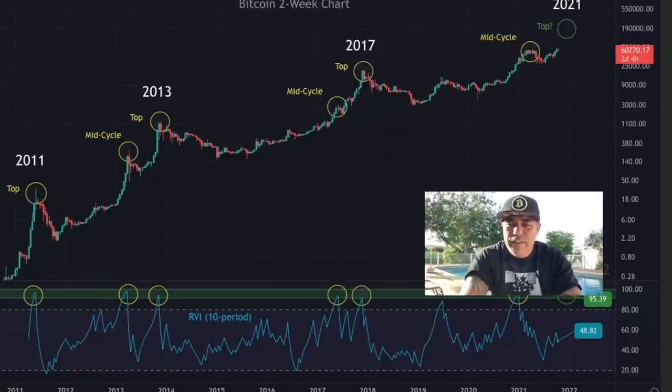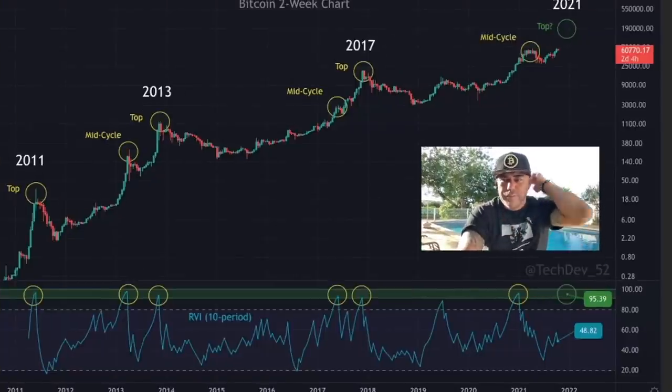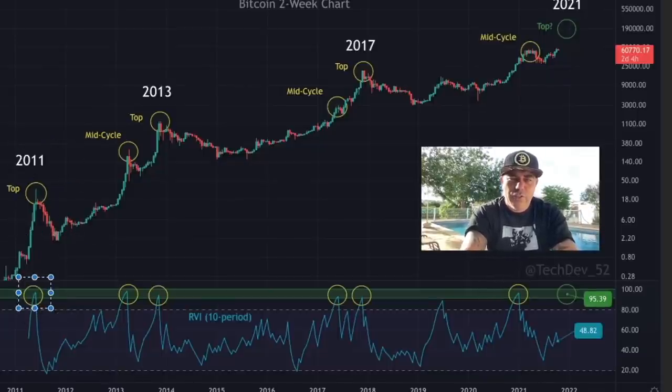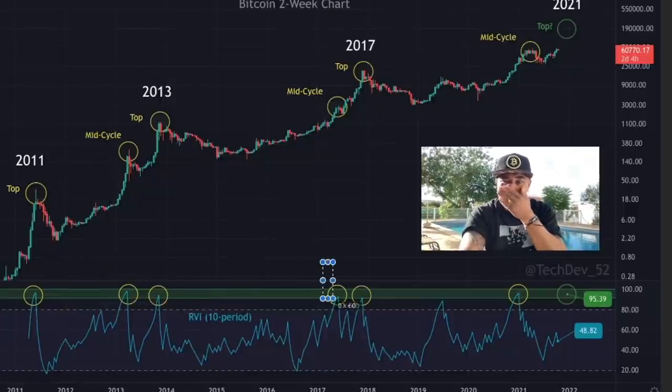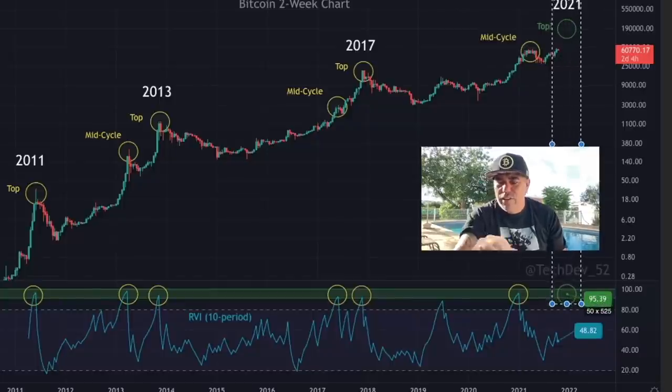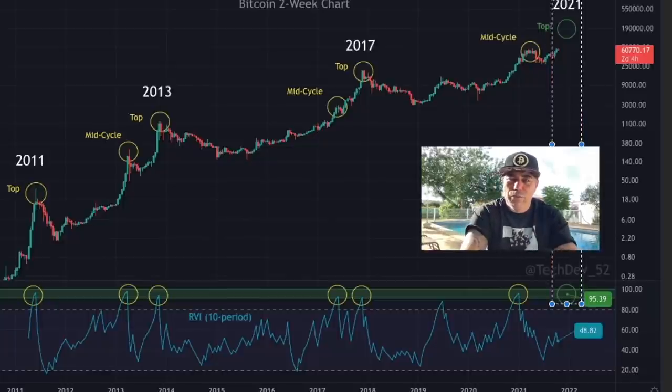On this chart you can see the RVI, which measures volatility. In 2011 we come into the green box, in 2013 we come into the green box, in 2017 we come twice into the green box, in 2021 we came in the first time and now we are waiting to get back into that green box around the level of 95. We're currently at 48, so that could even double — there is a lot of upward movement possible.